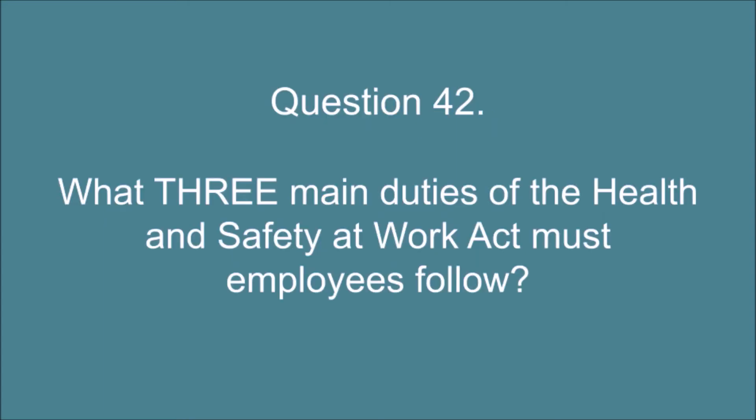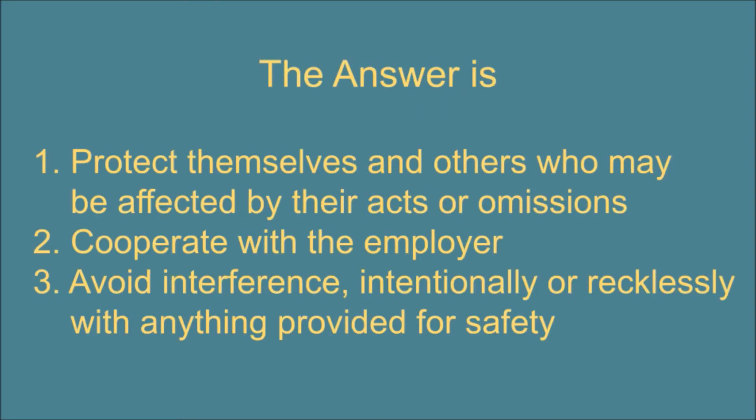Question 42. What three main duties of the Health and Safety at Work Act must employees follow? The answer is: 1. Protect themselves and others who may be affected by their acts or omissions. 2. Cooperate with the employer. 3. Avoid interference intentionally or recklessly with anything provided for safety.